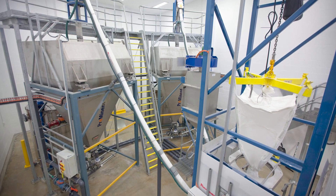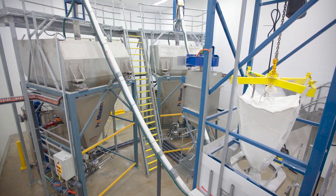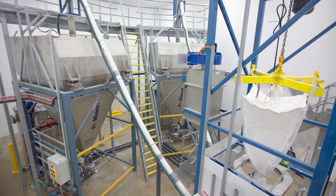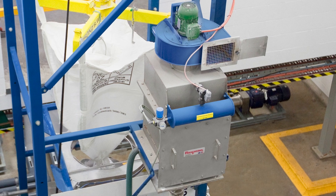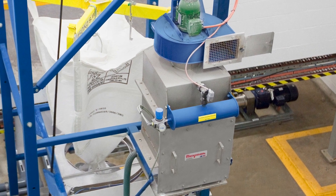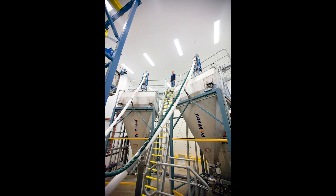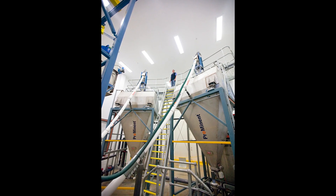The company designed an automated transfer system to fully contain the toxic powder from the time it is received in bulk bags until it is metered into a mixing tank. The major pieces of equipment at this location include a bulk bag discharger, a dust containment system, and two flexible screw conveyors, all from Flexicon Australia.